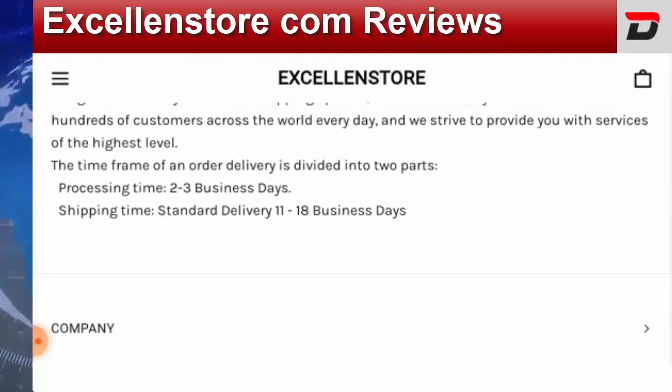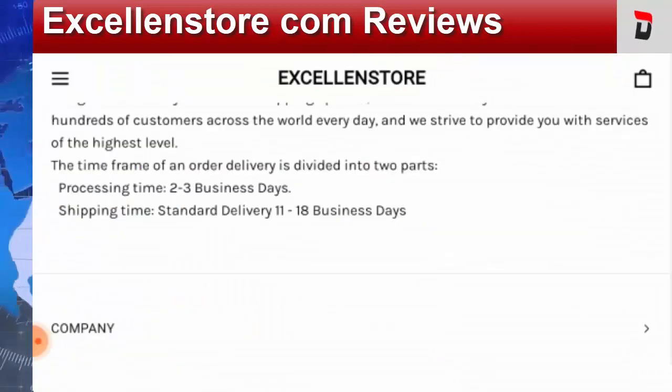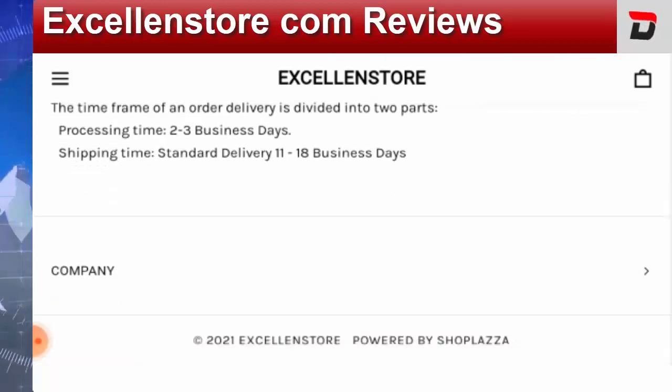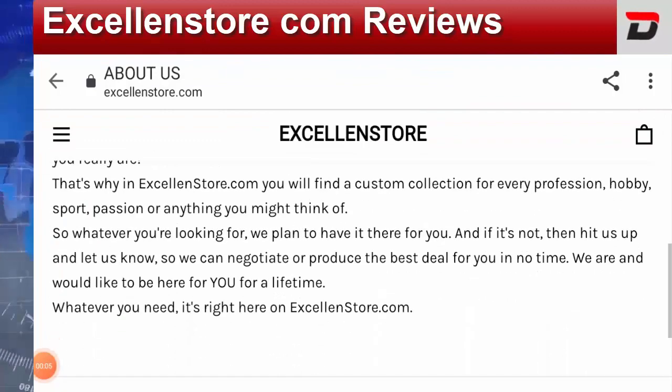Now let's proceed further and know more about its legitimacy checkpoints. It has a secure HTTPS connection, which is a good sign. This website was registered on the 2nd of February 2021 — it is a recent one, but let's find out more about it.